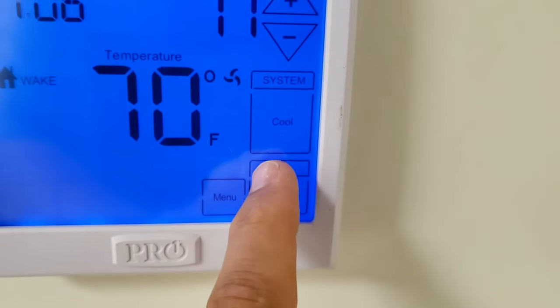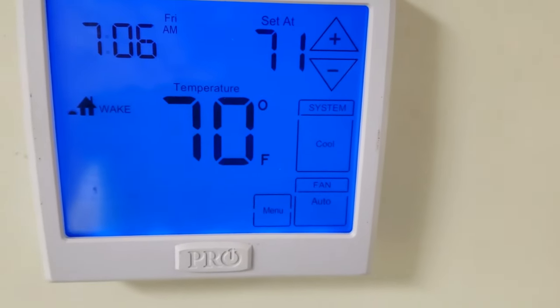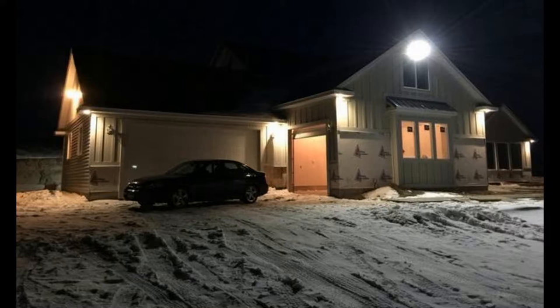The fan-on function will keep your blower on and moving air 24/7, with or without a call for cooling or heating. So which one should you use? Well, the most frequent answer you will find on the internet is going to be to keep it in the auto position — all in the name of saving energy.